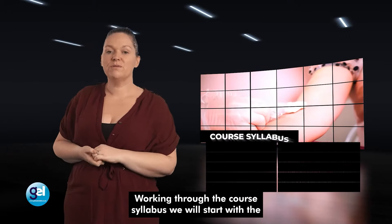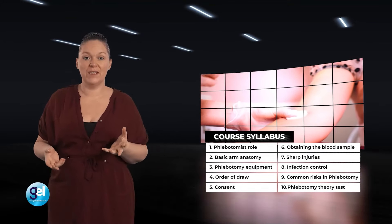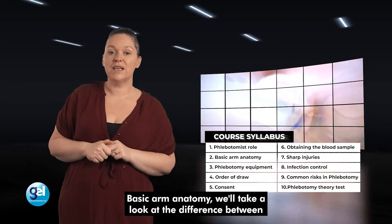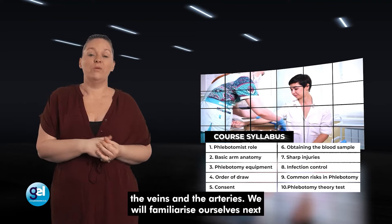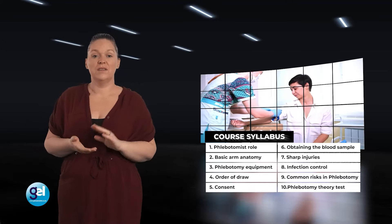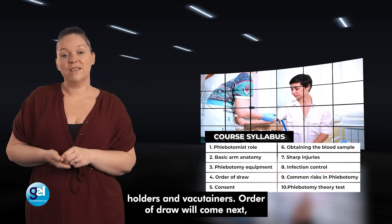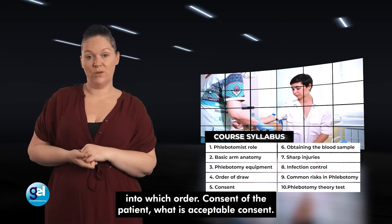Working through the course syllabus, we will start with the phlebotomist role — the day-to-day life of a phlebotomist and what is expected. Basic arm anatomy: we will take a look at the difference between veins and arteries. We will then familiarise ourselves with the equipment — phlebotomy equipment, the different ranges of needles, holders and vacutainers. Order of draw will come next, which is a very important part covering which samples are taken and in which order.